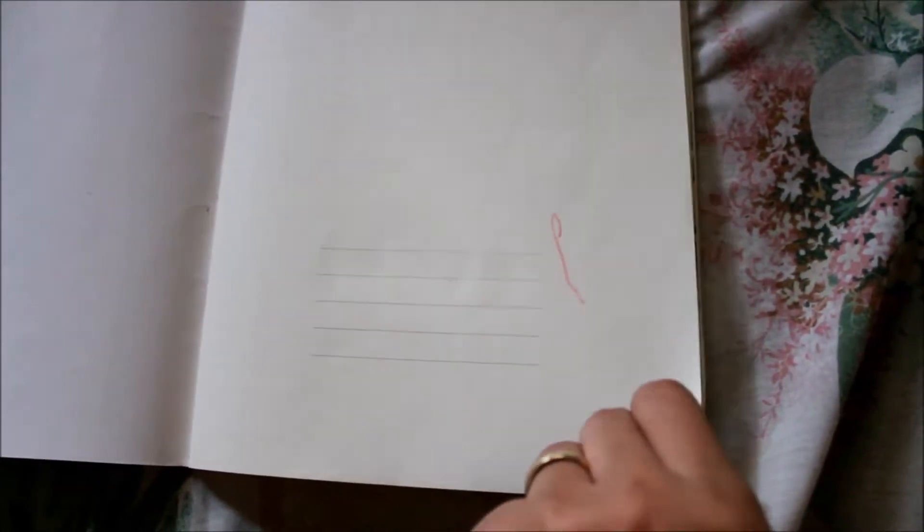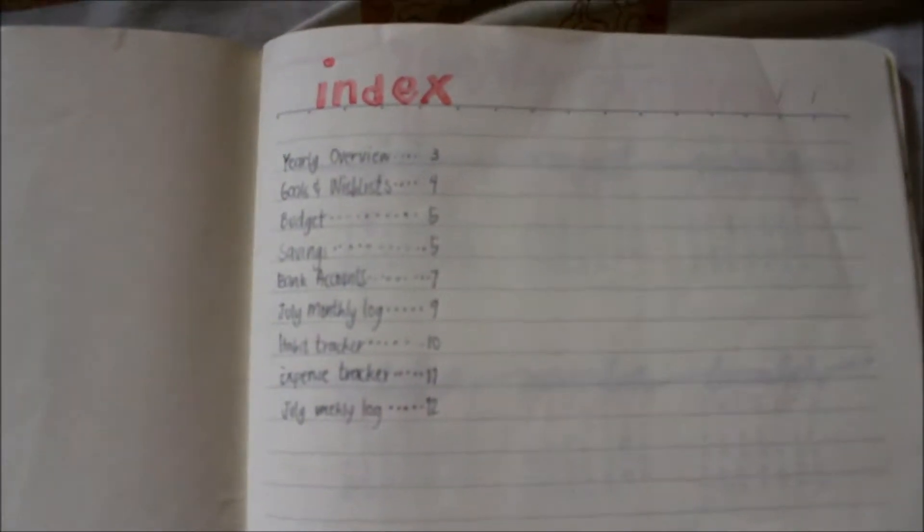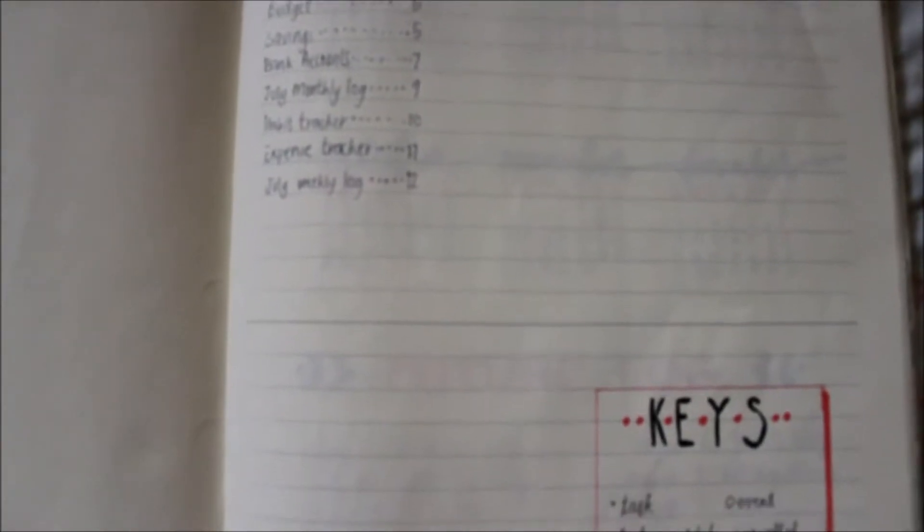This is my first page. And then this is my index or the table of contents. I wrote all the pages — you know how the table of contents works.